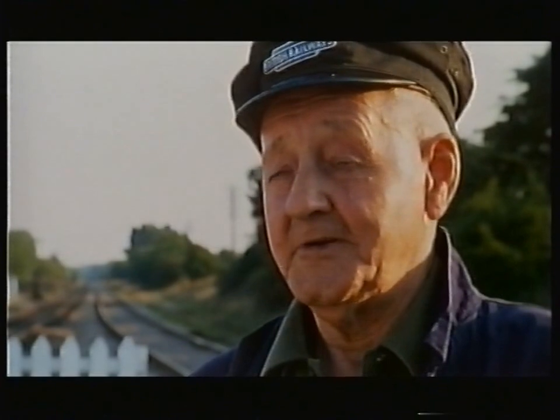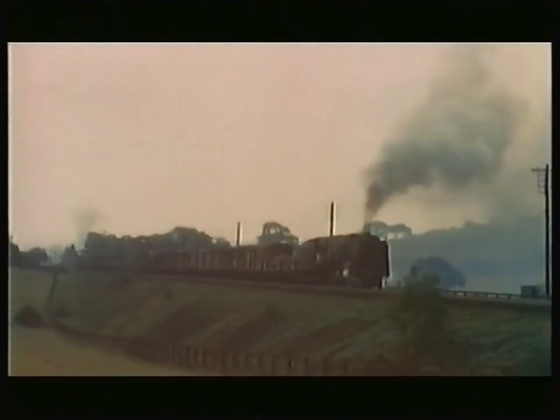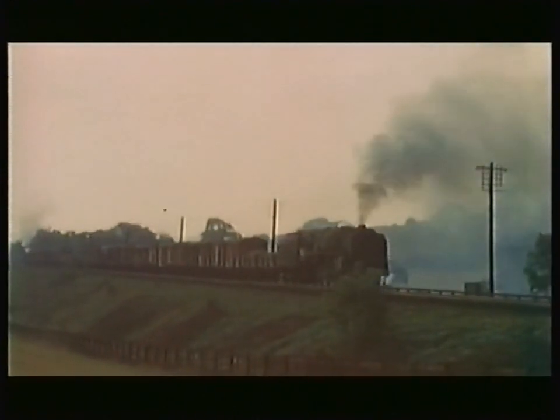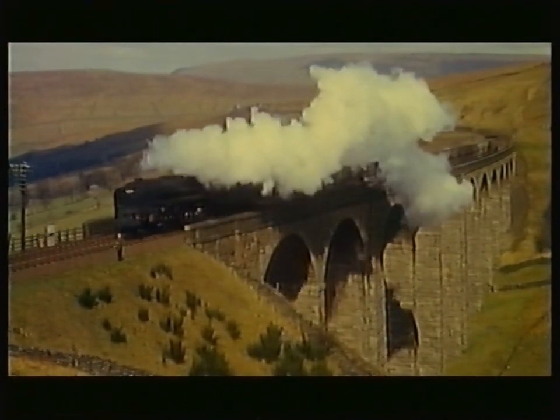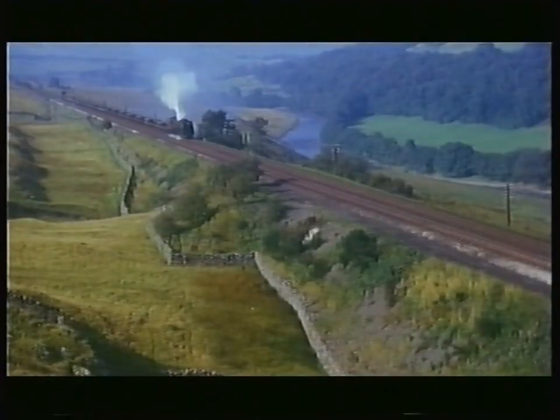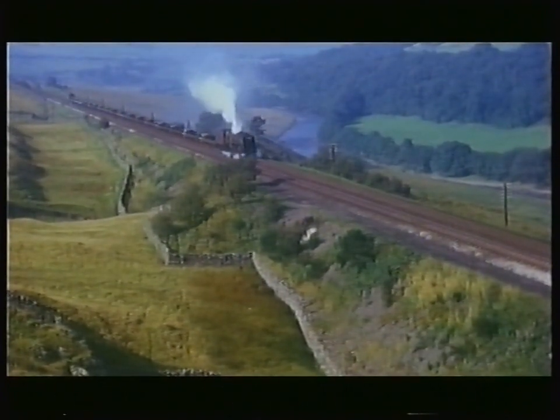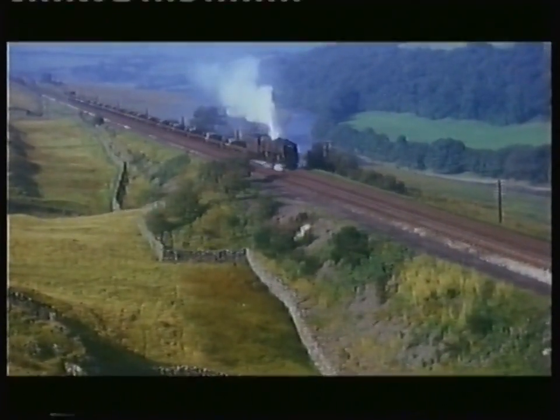And once you got through Leeds, you come into some wonderful country — all the way up to Skipton, through the Yorkshire Dales. Then when you got to Settle Junction, you started to climb over the mountain. It was a very big, long climb all the way to Blea Moor.